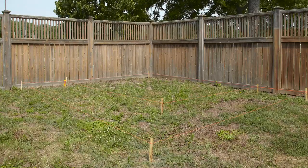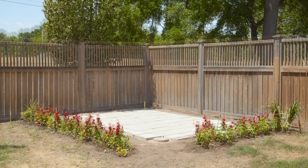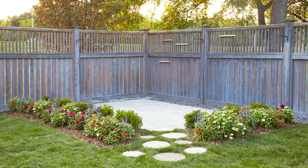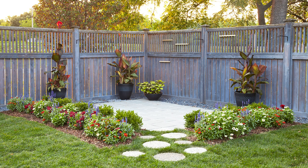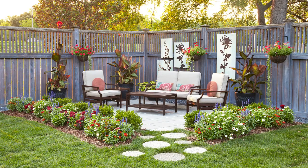Check out the transformation of this corner space in our test garden. Using concrete pavers from the home improvement store, in just a few days it went from a neglected corner to a comfortable outdoor patio filled with color and ready for company.